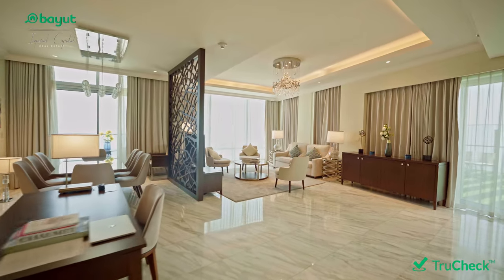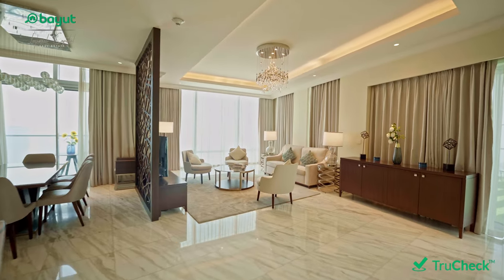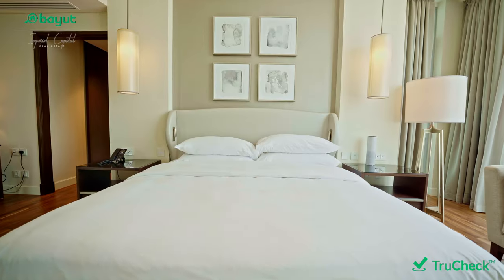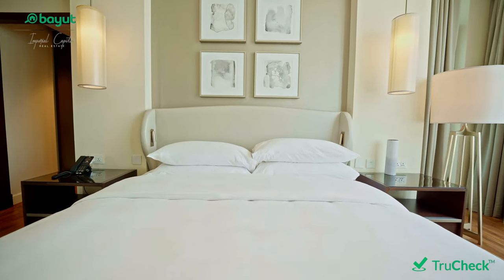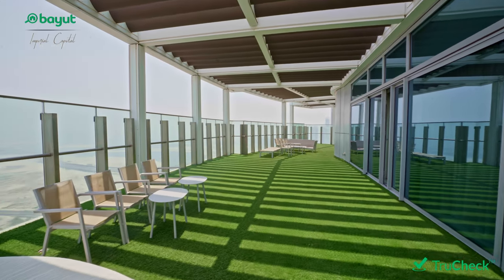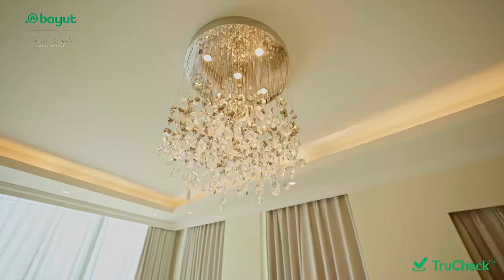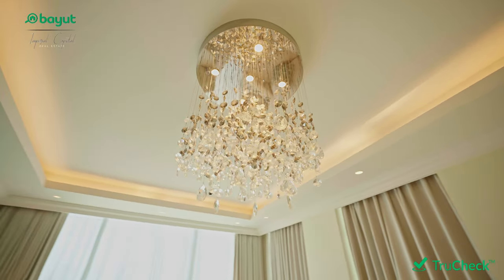Hi everyone, this is Claire from Imperial Capital Real Estate. Let's have a look at this beautiful Address Fountainville penthouse. This property is around 5,113 square feet. We have two floors in this unit and also a big balcony. It's listed for a sale price of around 15.5 million dollars through TruCheck.